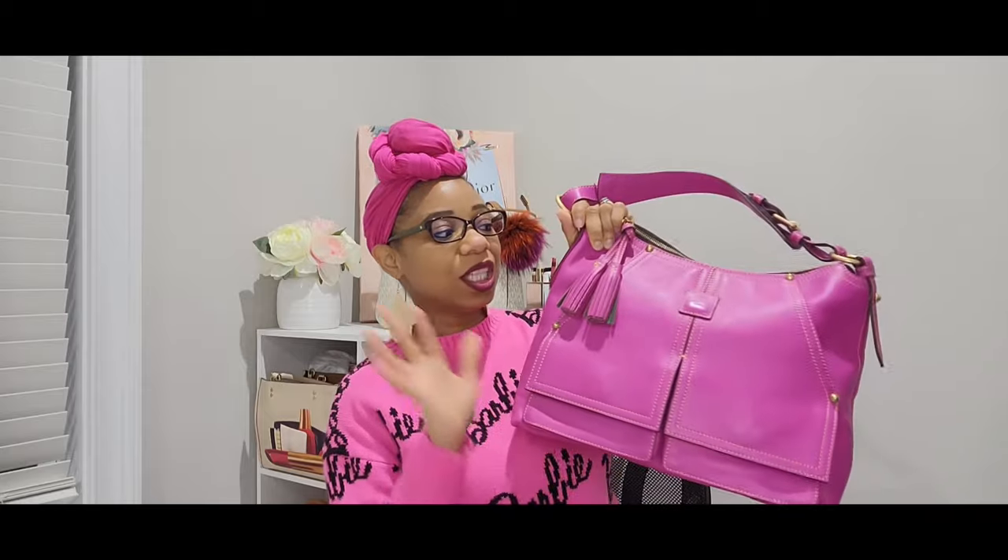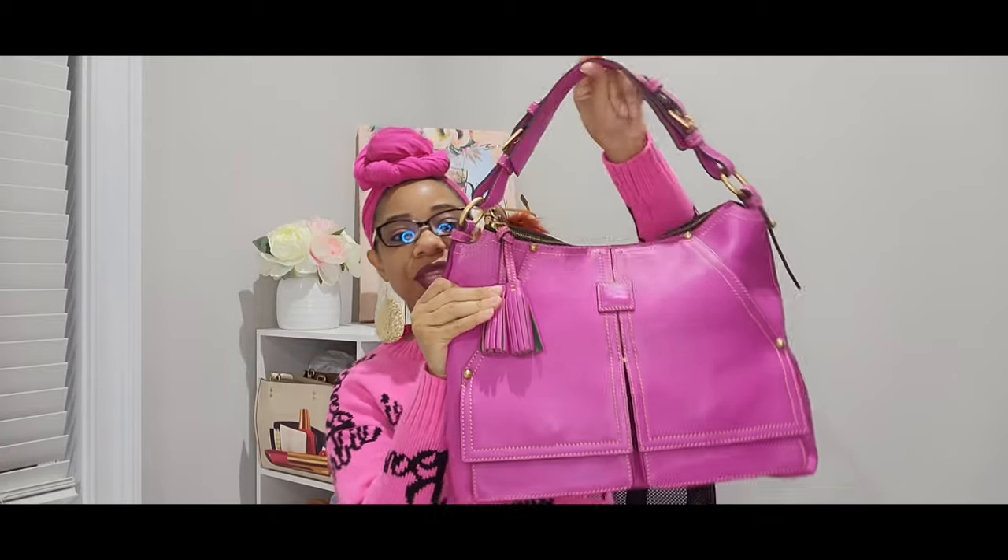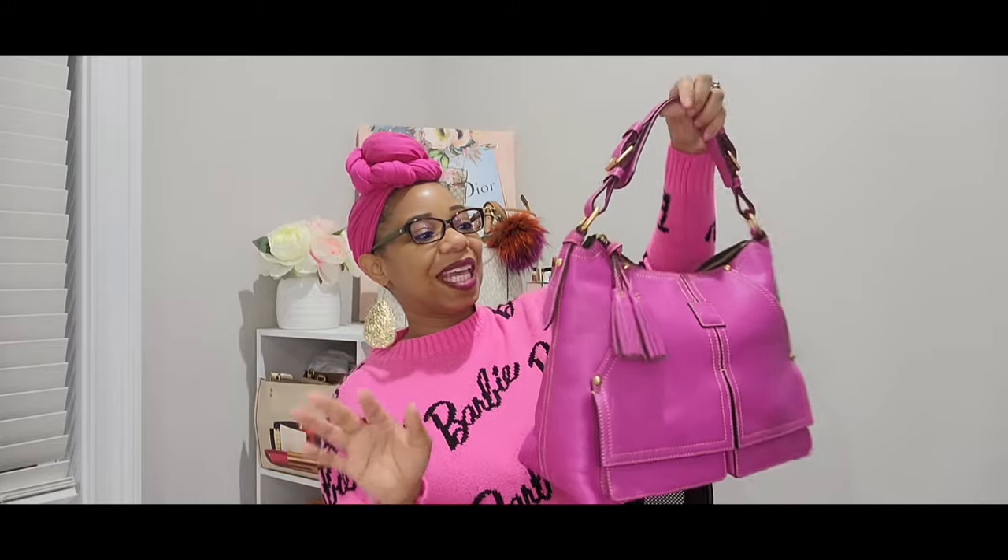The very first bag I'm going to show you is one that was actually my unicorn bag — one of the bags I got from that Facebook group. When I saw it appear in the group, I just could not believe my eyes. It was the color I wanted, the style I wanted — I knew I needed to grab it and I have no regrets. The bag I'm talking about is my Dooney and Bourke Florentine Kingston in this beautiful violet color.